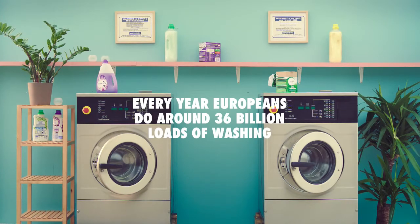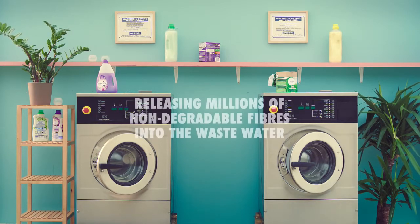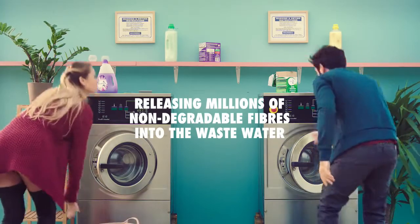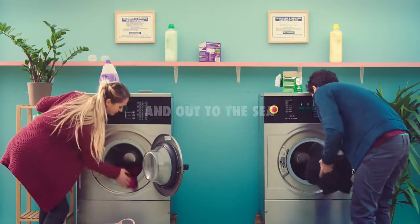Every year, Europeans do around 36 billion loads of washing. Most loads contain synthetic clothes, releasing millions of non-degradable fibers into the wastewater. Most of these fibers slip undetected through water treatment plants and out to the sea.